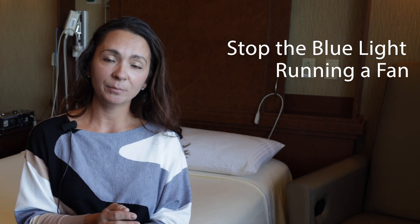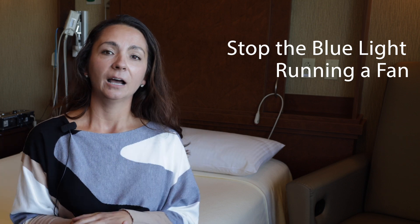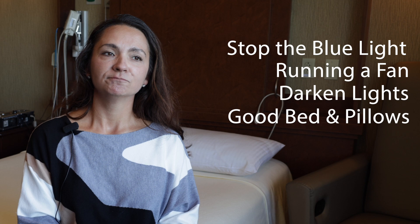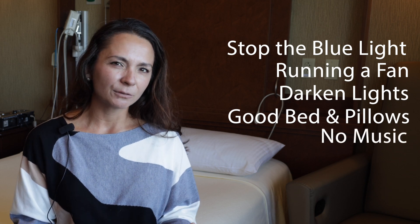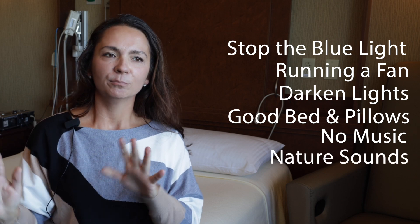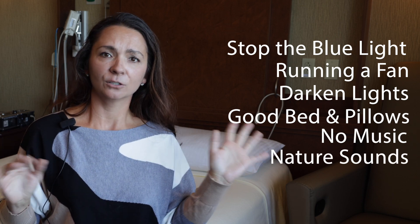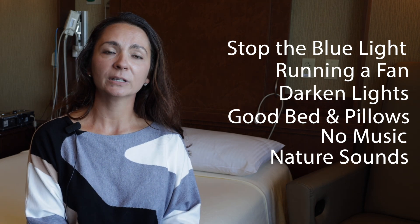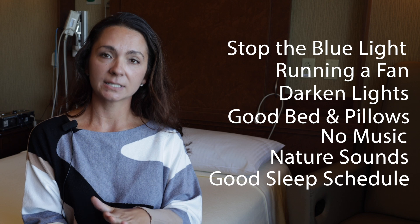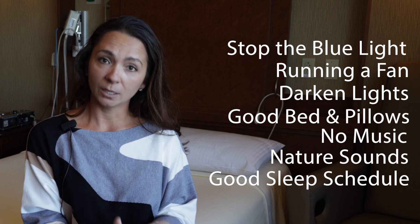I also recommend running a fan in the background for noise, dark lighting, a good bed, good pillow. I wouldn't recommend music in the background, but you could do some natural nature-scape type things in the background on a stereo, something like that. The key is to keep a good sleep schedule — go to sleep and wake up at the same time.